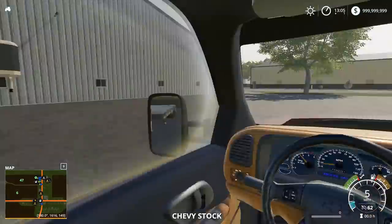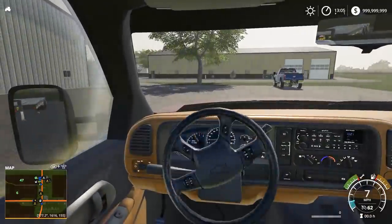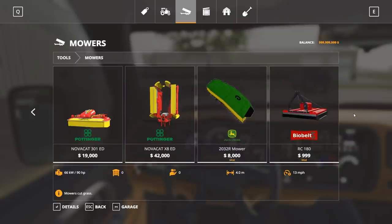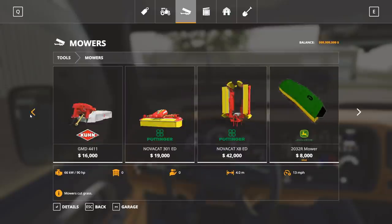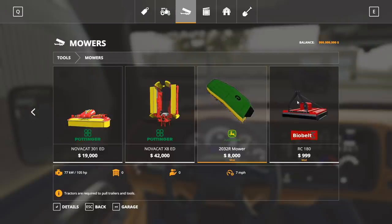We're going to run the Duramax for this one — for you Chevy fans, we're running the Duramax all day. We've also got some John Deere zero turn mowers. I think Anthony made these John Deere zero turn mowers. There's also a Bush Hawk and there's this mower — so there's a couple of different mowers actually.